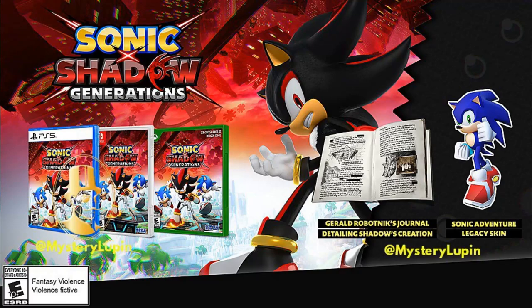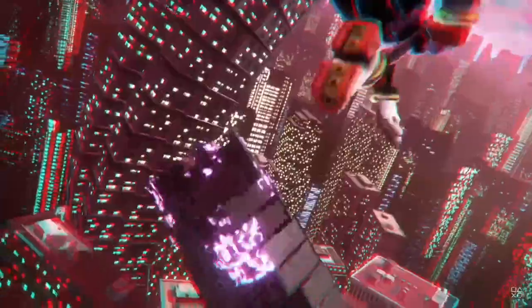The pre-order bonus is apparently going to be a booklet made by Gerald Robotnik talking about how Shadow was created. There's also going to be a Sonic Adventure legacy skin. In my opinion, Sonic Adventure Sonic probably should have been in the original game, but it's cool they're adding it now.